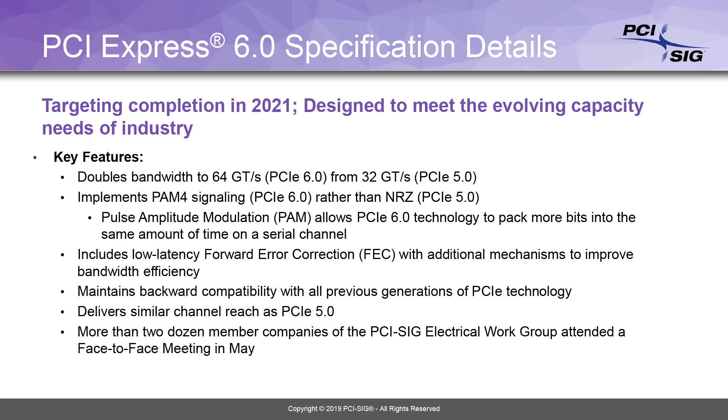We're very excited about PCI Express 6.0. We announced this week that we're going to be developing the 64 giga transfers per second specification. It will support PAM4, which is different than what we've done in the past — previously we used NRZ technology, but we will be using PAM4. The goal will be to get it done in 2021, so in two years we should hopefully have the specification. The channel reach will be the same as PCI Express 5.0.